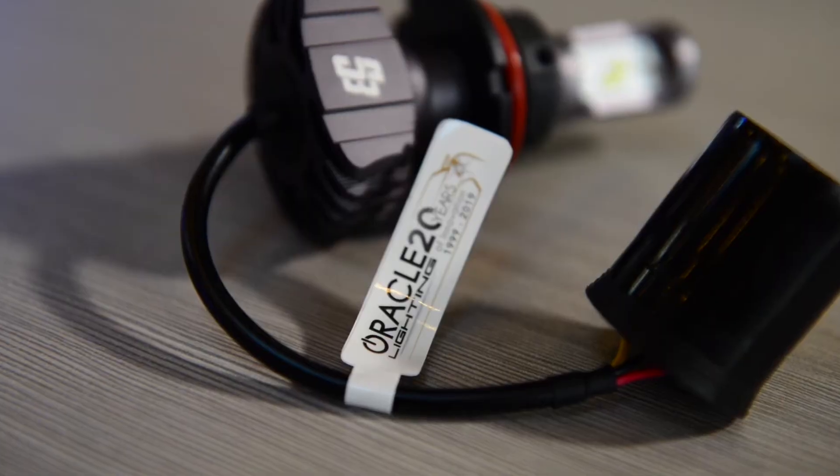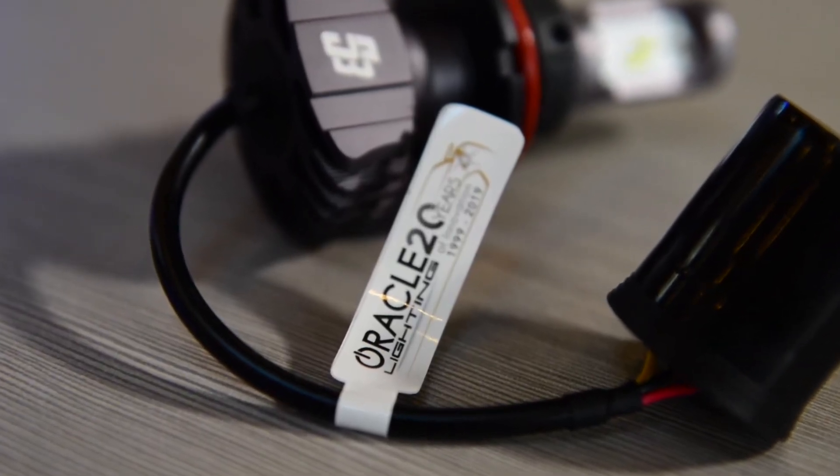I've shown you all the impressive features of the Oracle S3 LED bulbs, but the best part is the price. At just $69.95 a set, that makes these bulbs an incredible bang for your buck, while also providing excellent light output and trouble-free installation.